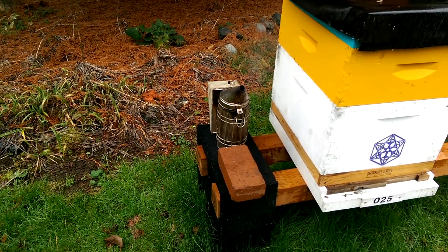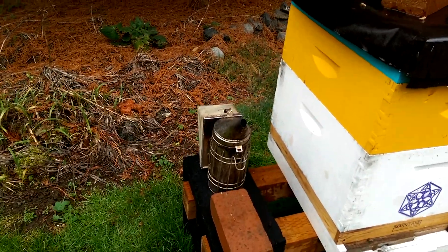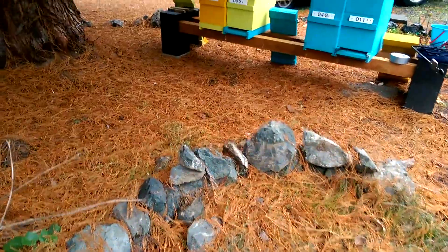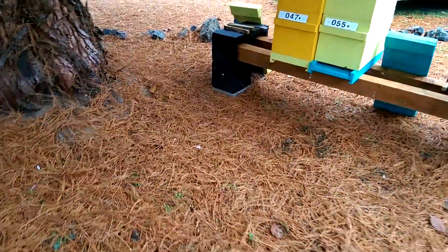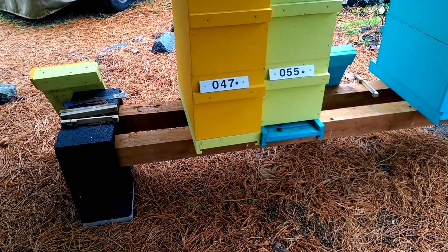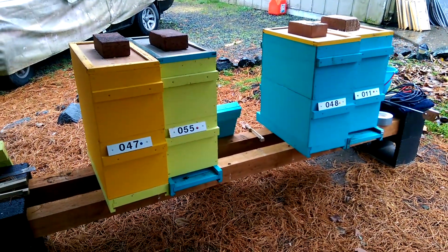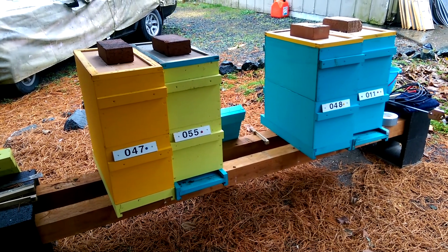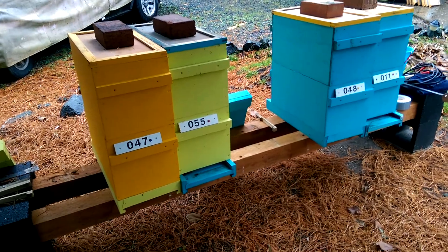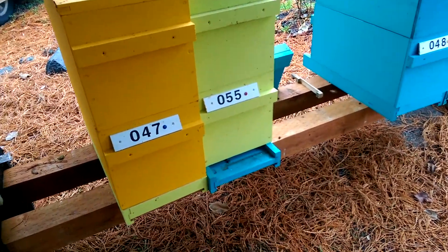Well, we're in December and we've just had a really harsh cold snap where the temps went down below freezing for several nights in a row, and I thought I would show you what happens when you kind of ignore your mite problem. These are my queen bank nucs. These each have a hatched queen in them that are overwintering, just so that I have a spare in case I need it in the springtime, or sometime during the winter in case one of the other colonies loses their queen.